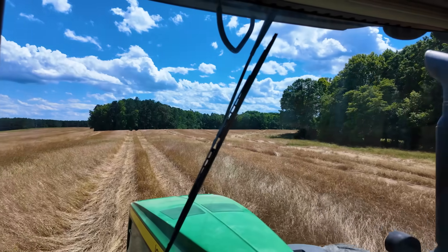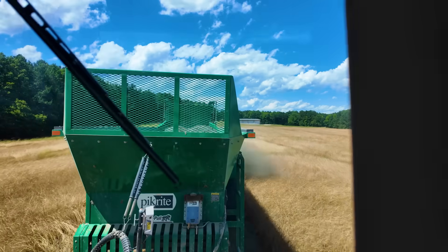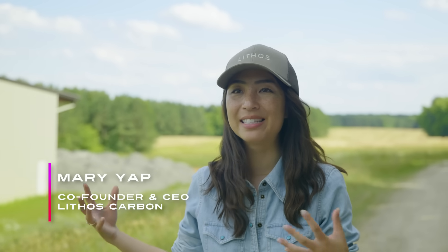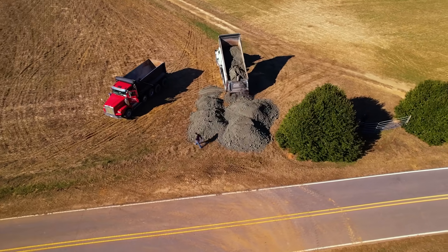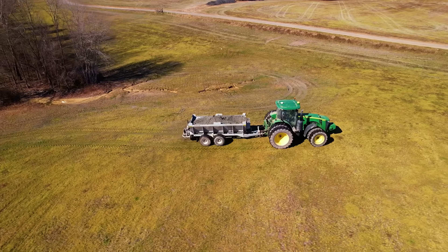Right now, we're on a Lithos farm, where our partners are getting this volcanic basalt rock into the ground where it can capture carbon. What they're doing is using materials and equipment that they already use on their normal farms for fertilizer applications and limestone applications.